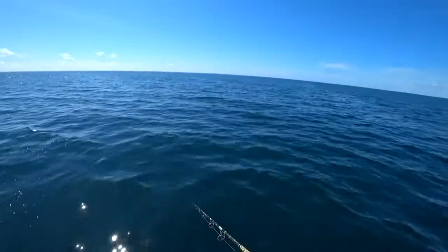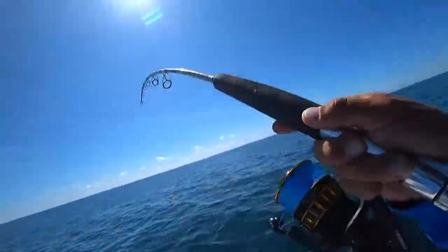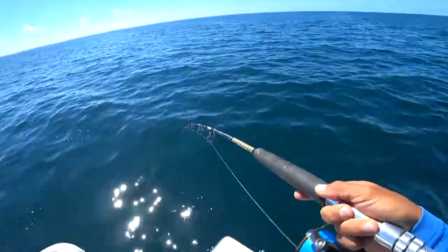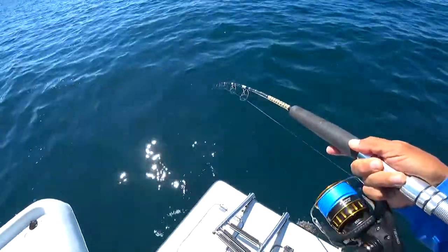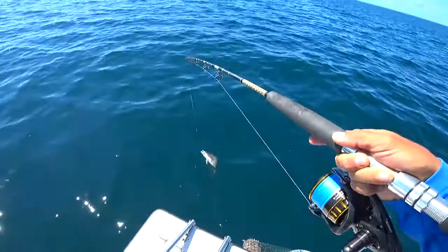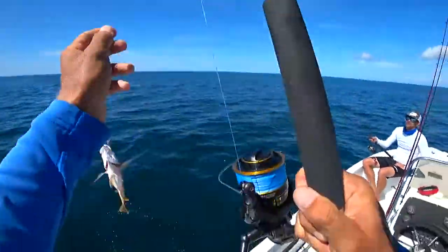Oh, is he on there? Let's go. I think he's on there.